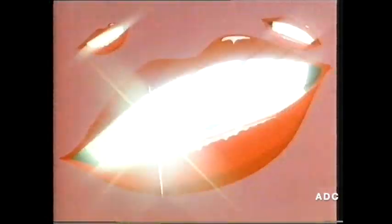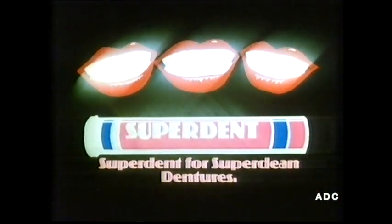Bubbly, bubbly up. We got a super sheen. Bubbly, bubbly up. We sparkle and we gleam. Superdent, or superclean.